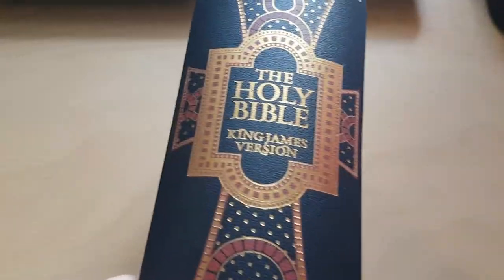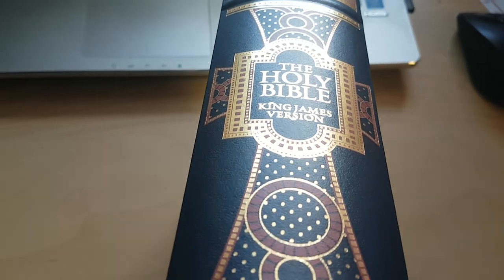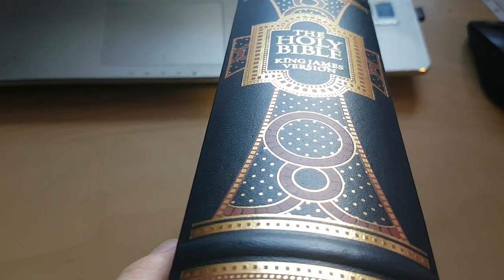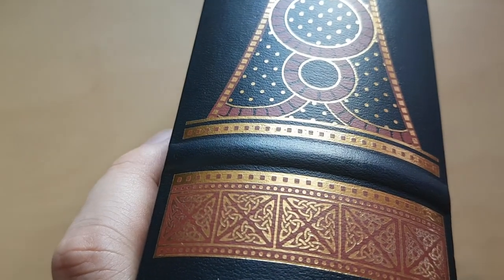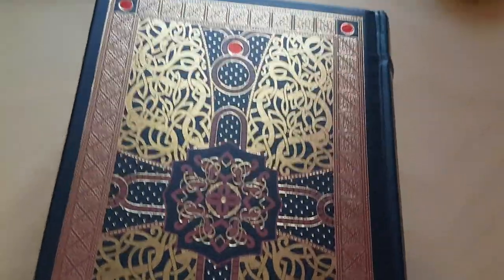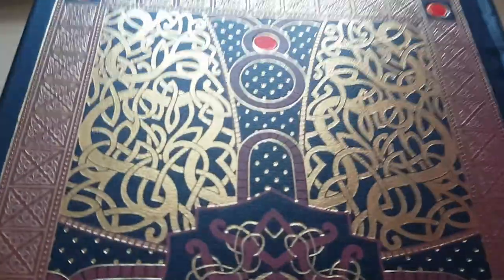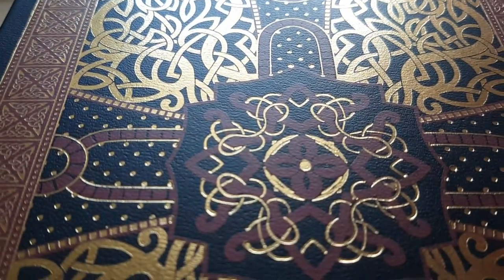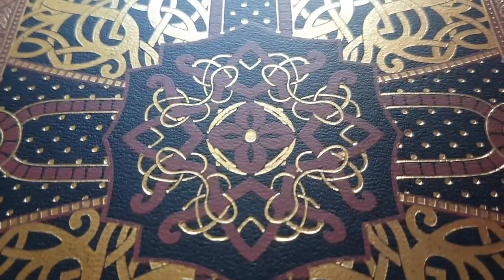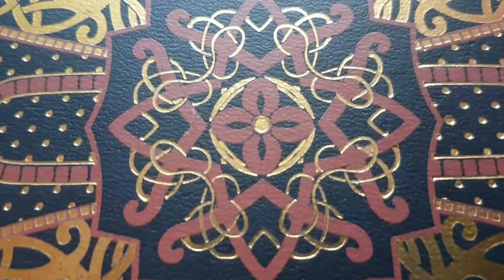That's the side which I showed you already — also very shiny. And then on the back, this is the design, very similar to what was on the front, a little bit less embossed, but nevertheless it's the main feature that differs from the front.